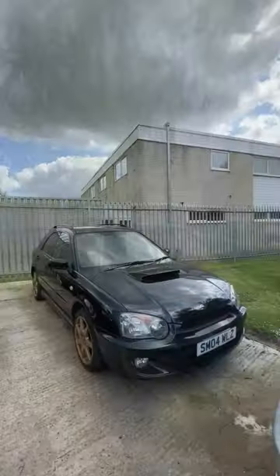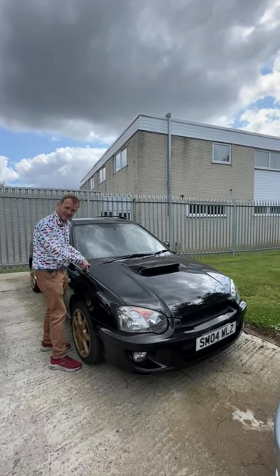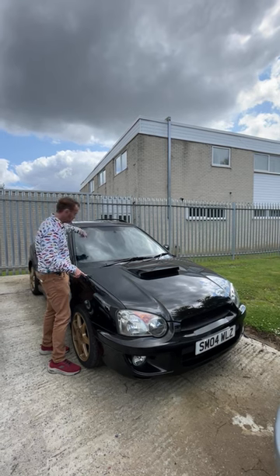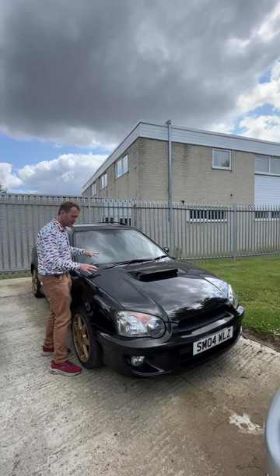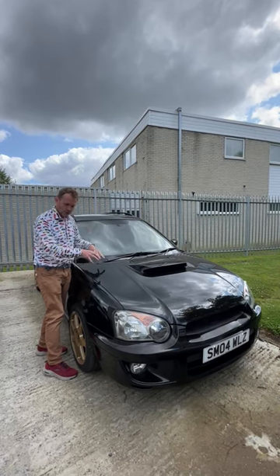But there is one more Subaru wagon I want to show you. The final one of the Subaru trio — a 2004 Subaru Impreza WRX. It's the wagon, so it's super practical. It's turbocharged. It's absolutely glorious. Out of the three Subarus here, I think this is the one ultimately I'd go for. What a wagon.